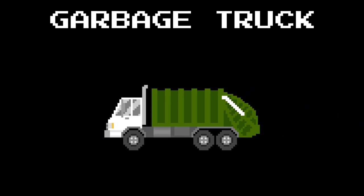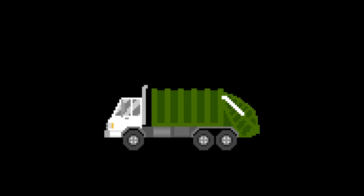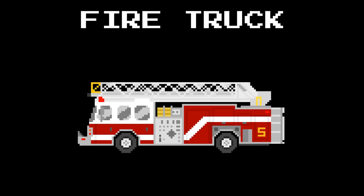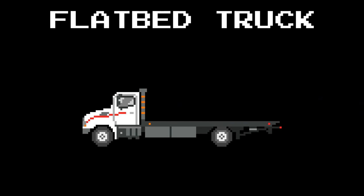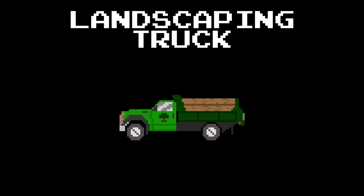Garbage truck. Fire truck. Flatbed truck. Landscaping truck.